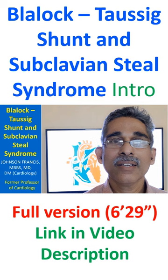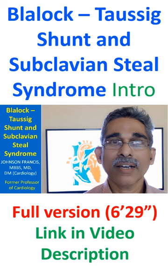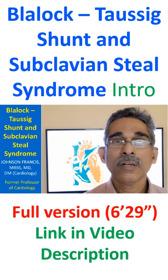So, it was thought that you can have an artificial systemic-to-pulmonary shunt to improve pulmonary blood flow and systemic oxygen saturation. This is the classic Blalock-Taussig shunt.